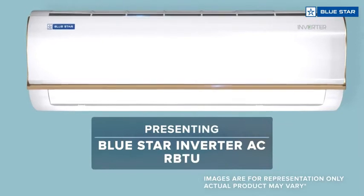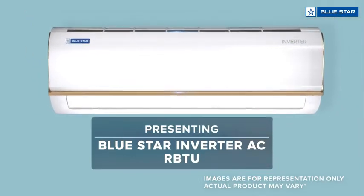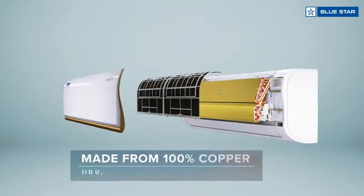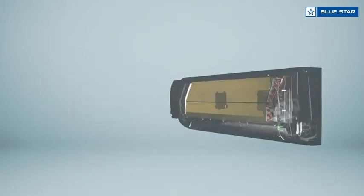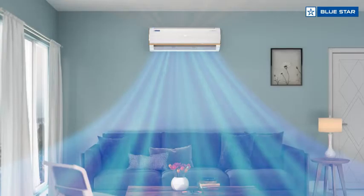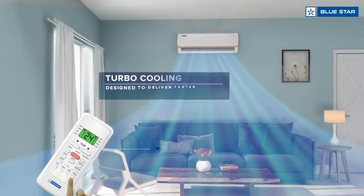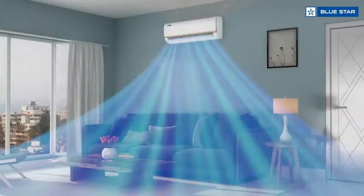Presenting Blue Star inverter AC, RBTU three star rated inverter AC, made from 100% copper and anti-corrosive gold fins. Save on monthly electricity bills with eco mode, enjoy turbo cooling, designed for powerful cooling.